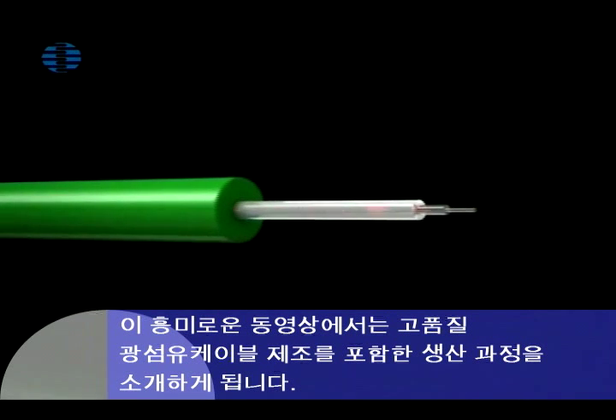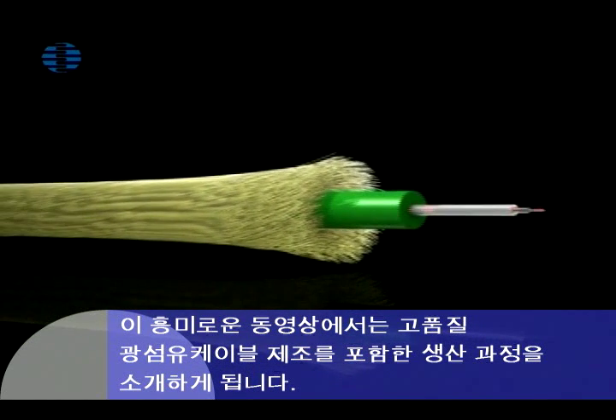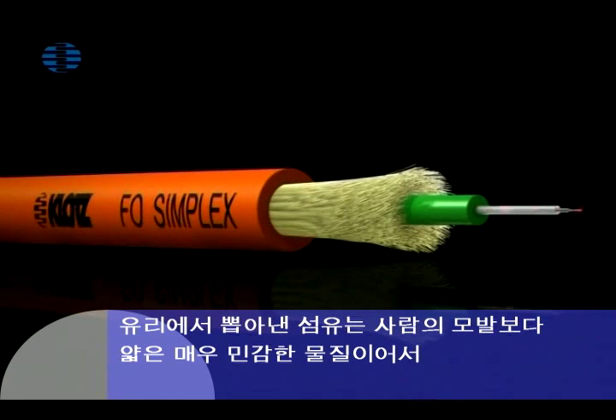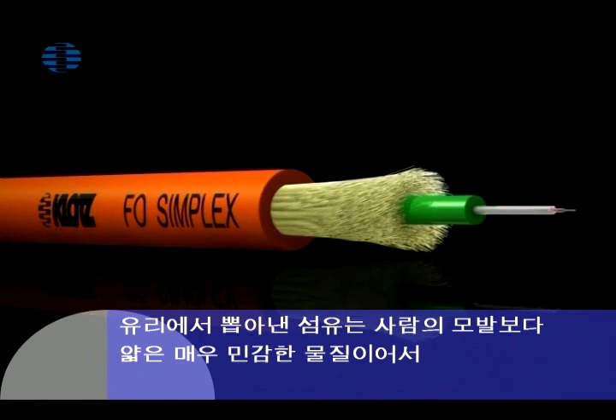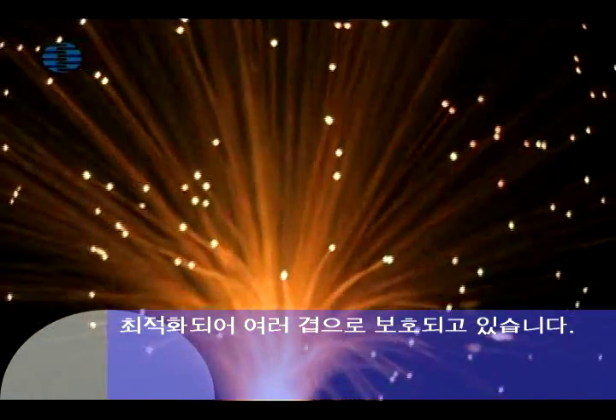This film presents an introduction to the production processes involved in manufacturing high-quality fiber optic cables — a fiber spun from glass with a core that is thinner than a human hair. This highly sensitive material must be enclosed in multiple layers for optimum protection.